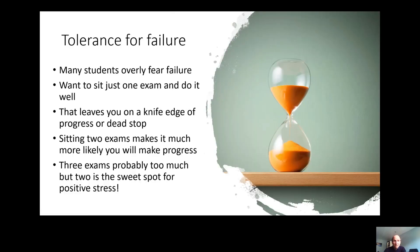The last component to consider is your tolerance for failure. In my experience many actuarial students overly fear failure, so they want to sit just one exam and do it really well to minimise their chance of failure. However, all the people sitting these exams are smart and hard-working and yet still only half pass each sitting. So leaving your progress down to essentially the toss of a coin is not conducive to building the positive momentum you need to get through these exams. Sitting two exams massively moves the odds in your favour, keeping the support of your family, your boss, and yourself too.